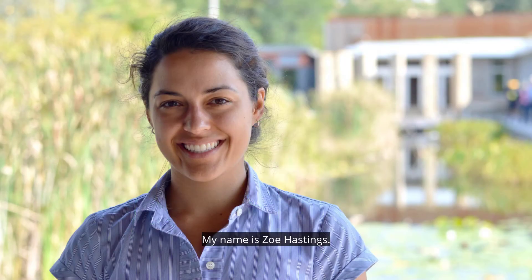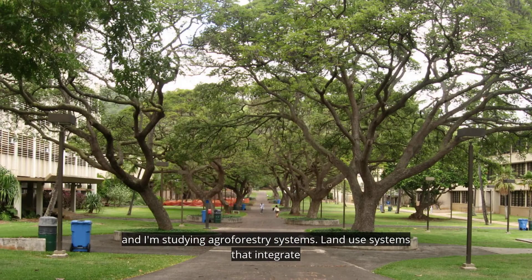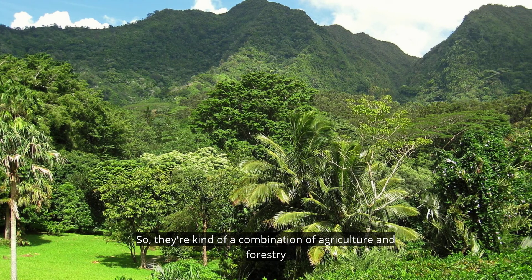My name is Zoe Hastings. I am a PhD candidate at the University of Hawaii at Manoa, and I'm studying agroforestry systems — land use systems that integrate trees and other plants and/or animals. They're kind of a combination of agriculture and forestry.